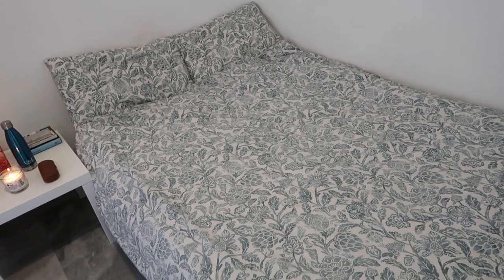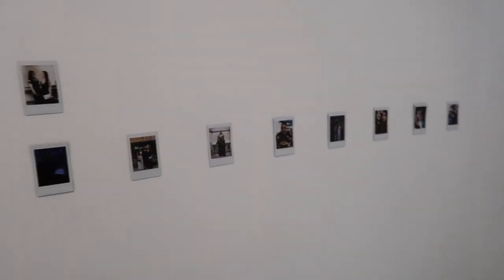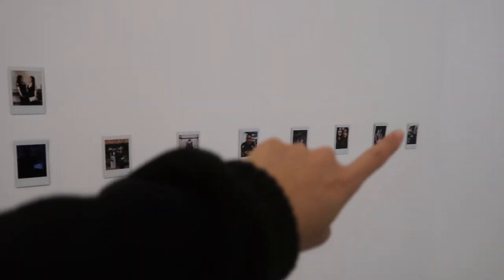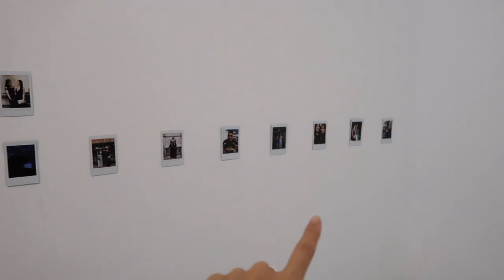There's a really nice memory foam mattress so I really like it. Up here I've started decorating a little bit — I obviously don't have enough polaroids for the rest of the wall, I haven't printed them yet, but I've got some polaroids to decorate and make it seem more homely.